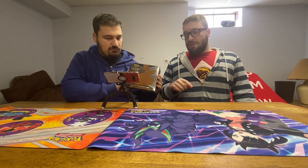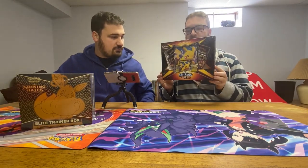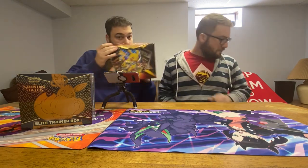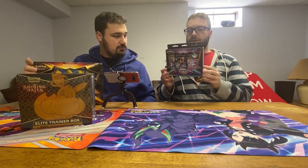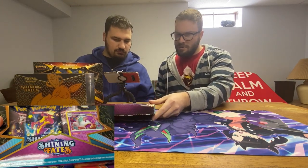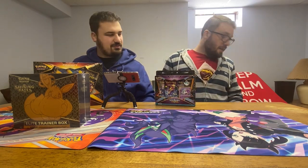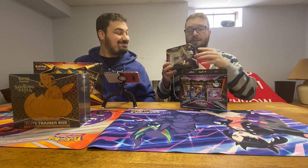First item is the Elite Trainer Box, which comes with everything a regular ETB comes with — it comes with 10 packs — but it also comes with a very cool Eevee VMAX. Next thing is the Shining Fates Pikachu box, which is cute — comes with the foil and the promo and four packs. This is one of six pin sets — I could only get the one I specifically requested, which is the Poltergeist one. Each pin set comes with the limited edition pin, three packs, and a promo card.